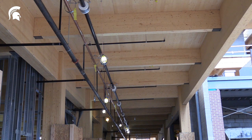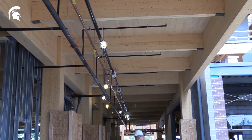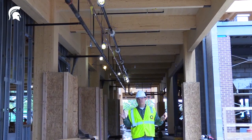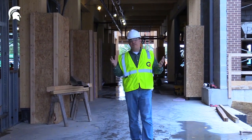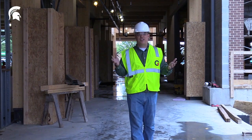I hope you've enjoyed getting a chance to look at the STEM building on the campus of Michigan State University that's under construction. This is something that very few people in the United States have gotten to see before, and we expect to see more and more of this type of construction in the United States over the coming years.